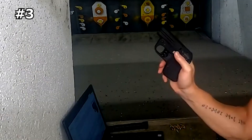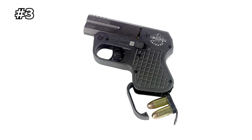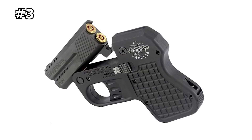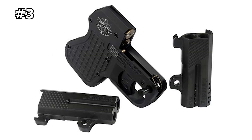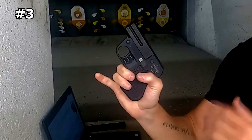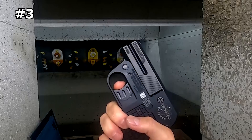The Double Tap Derringer is an essential addition to any gun collection, regardless of your level of experience as a gun owner. Its compact design and reliable performance make it perfect for everyday carry. Don't settle for an ordinary self-defense weapon when you can have one that is both unique and powerful. Discover the ultimate in self-defense technology with the Double Tap Derringer and experience the peace of mind that comes with always being prepared.